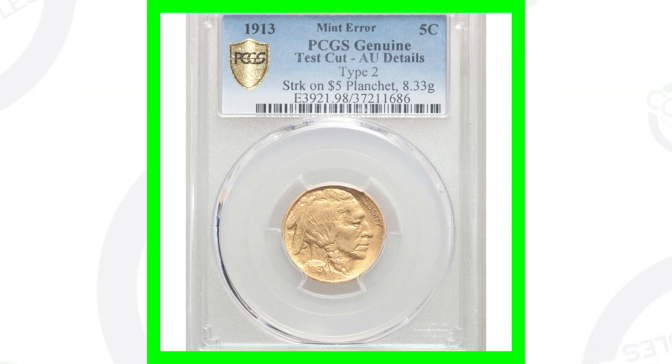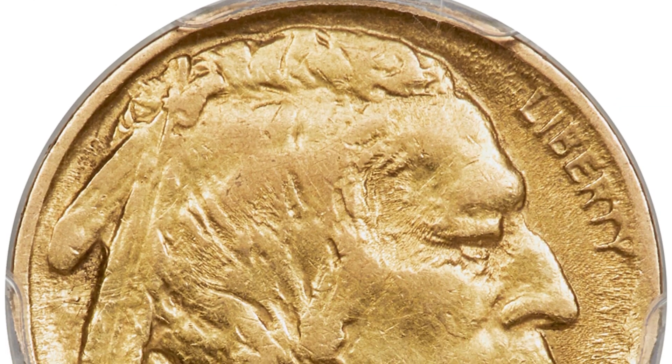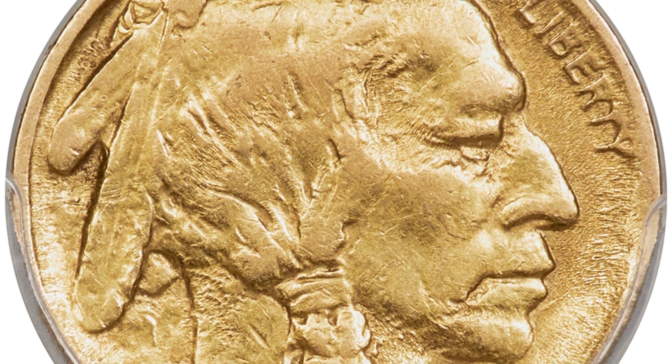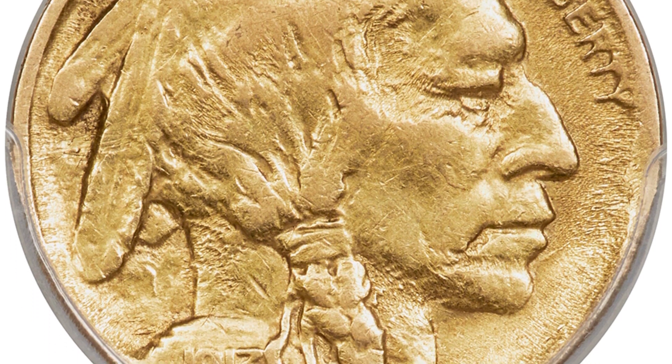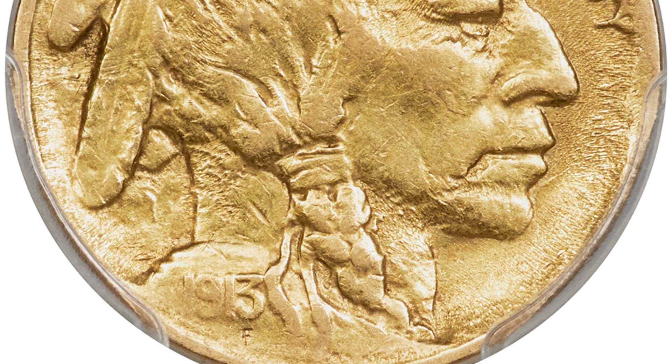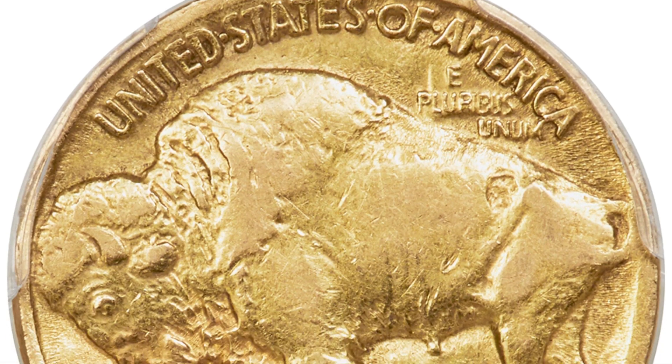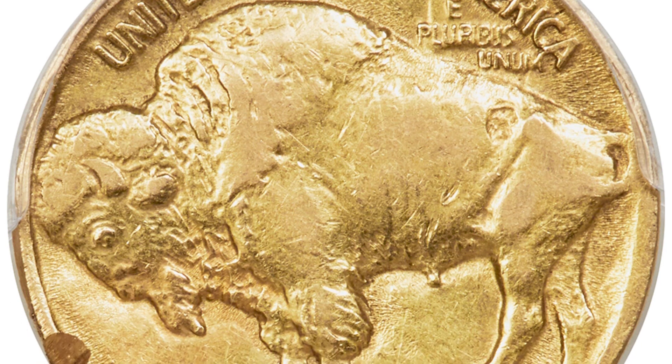Here is a super rare coin — a 1913 Buffalo Nickel that was actually struck onto a five-dollar planchet, specifically an Indian Head half eagle. Something like this is essentially one of a kind, which is why this nickel sold for over $78,000.